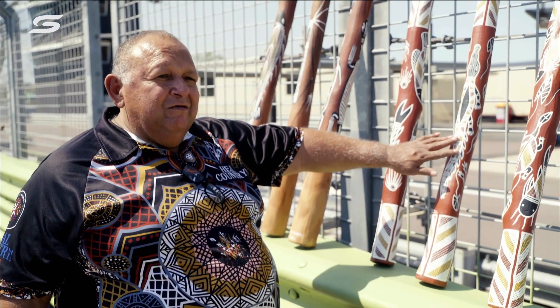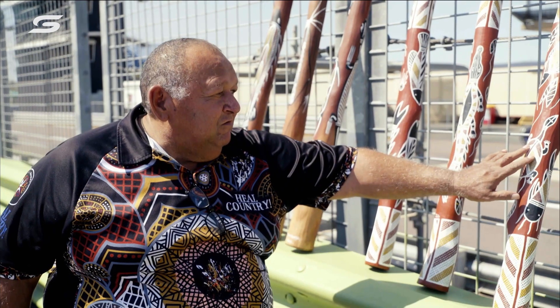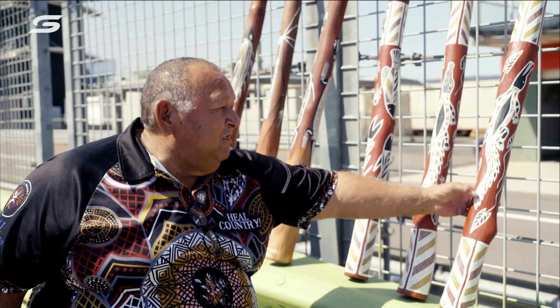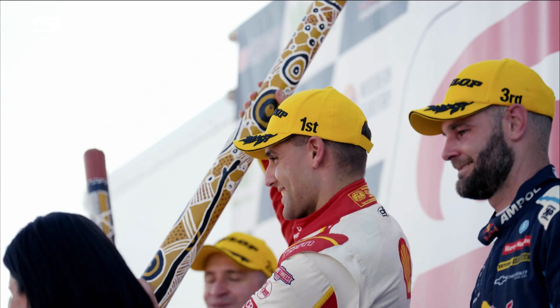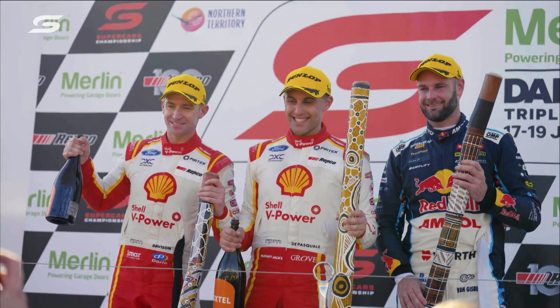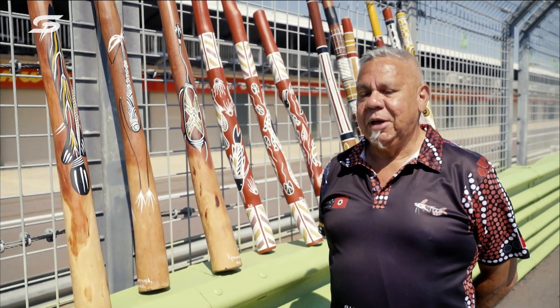Crocodile is my totem, so I do two different types of crocodile. You've got the freshwater turtle, which is a short neck one. And there's another crocodile on this side, which is my totem — it's called Codell. The opportunity to be involved in this is really, really good. I'm pretty proud of myself to be here. I think my family are too.